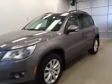This is stock number B51821, 2009 Volkswagen Tiguan, all-wheel drive. Exterior color is gray.